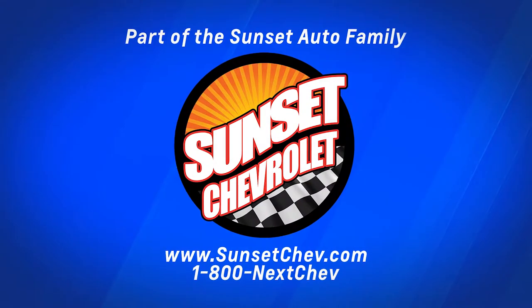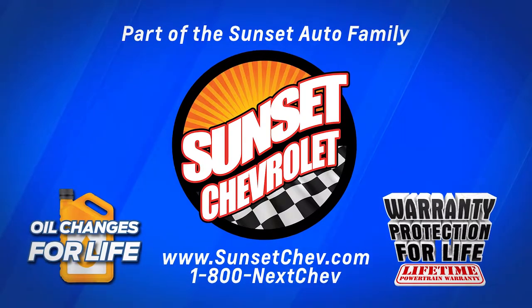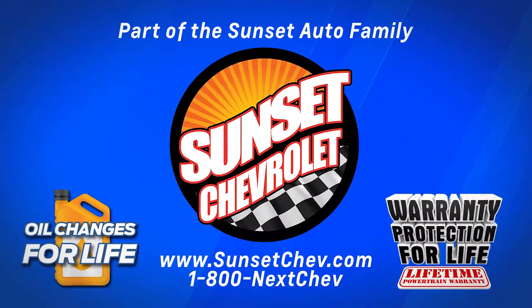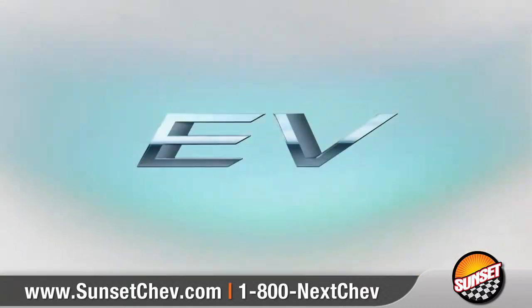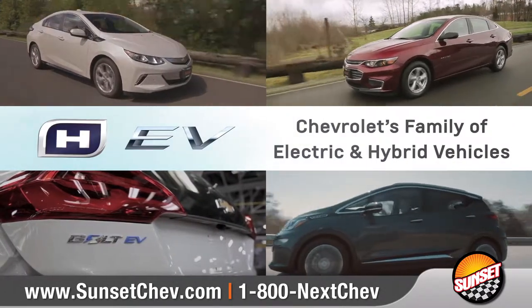Sunset Chevrolet, part of the Sunset Auto family, where oil changes for life and warranty protection for life are included on every qualifying new and pre-owned vehicle — a Sunset exclusive. Do you want to save fuel and lower your vehicle emissions without sacrificing power? Then look no further than Chevrolet's family of electric and hybrid vehicles.